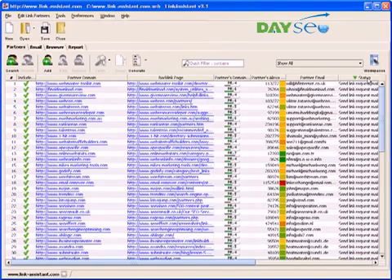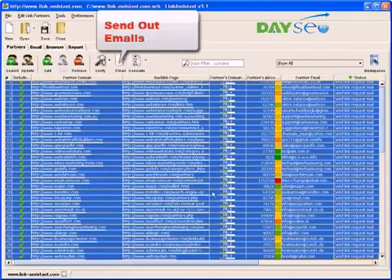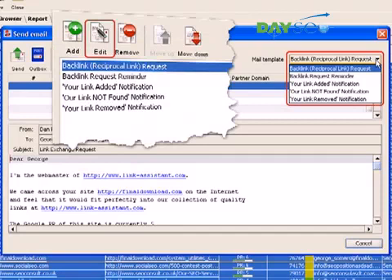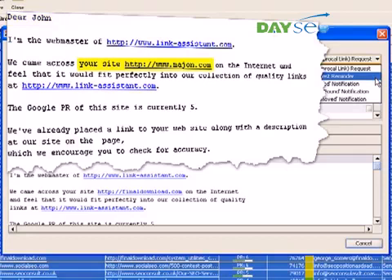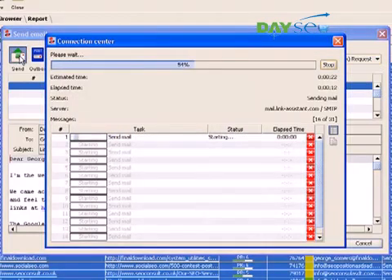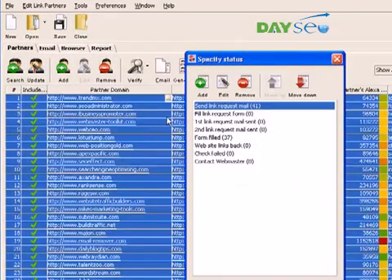Now, we go on to the next stage of link exchange: sending out link requests. This is a minute's job that can be done right here in Link Assistant. Just select the needed entries, click the email button, and you get straight into Link Assistant's onboard email client. Here, you can pick one of the several predefined email templates, as well as edit them or create some of your own. The email templates let you address each link partner personally and talk about his particular website. Even when you send dozens of emails at a time, each letter looks and reads as if it were exclusively written to each webmaster. Hit Send, and you're one step closer to getting some more link love for your website.